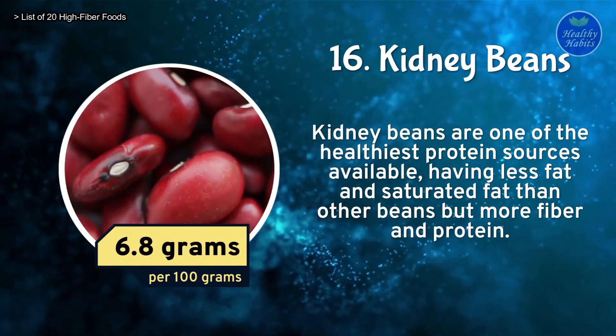Number 11: Dates. Dates are high in fiber and antioxidants. They also have carbs, fiber, protein, potassium, magnesium, copper, manganese, iron, and vitamin B6. Dates contain 8 grams of fiber per 100 grams.